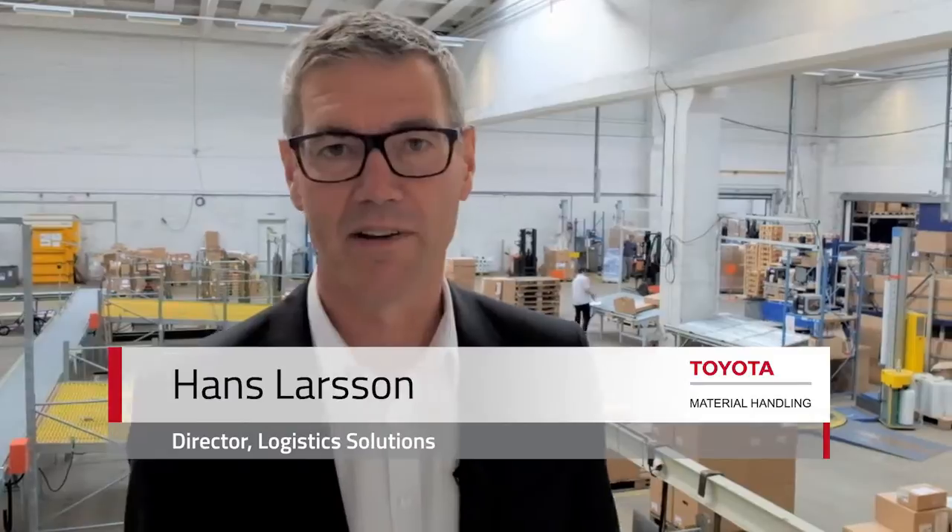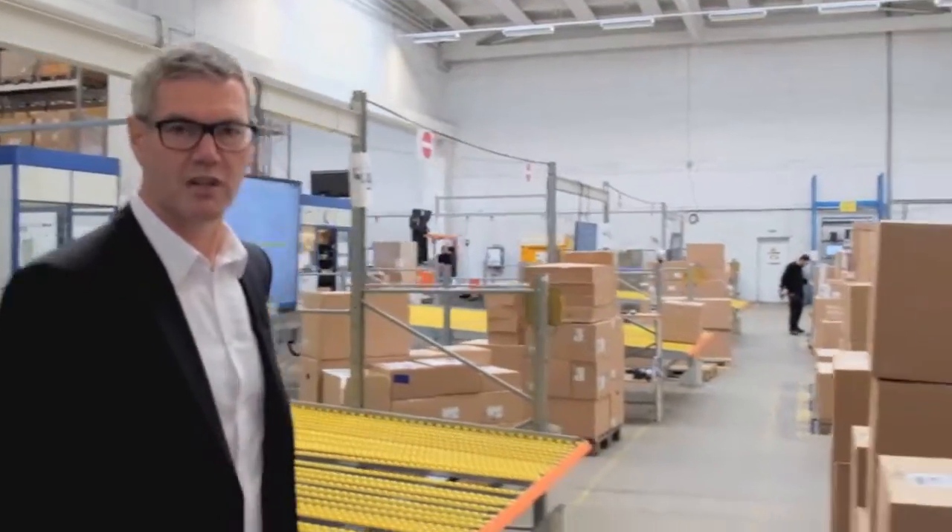A cornerstone of Toyota material handling strategy in Europe is to continuously transform our offer to help you achieve exceptional efficiency in your material handling operations. Today we'll take a closer look at how we do that in the area of logistics solutions.